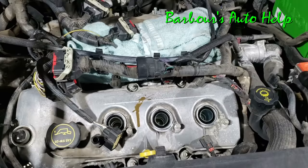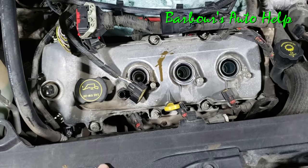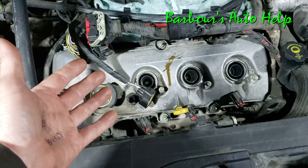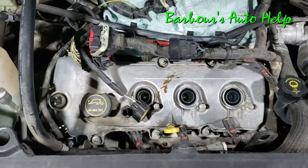It's also fair to mention that in some cases you could have this kind of chocolate milk-looking stuff inside your coolant reservoir or inside your radiator too, because it can go both ways — into the engine, and also pressurized oil could leak into the cooling system as well.